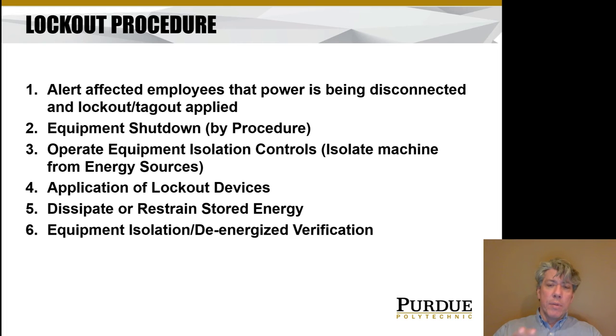There has to be a lockout procedure — they vary by company, but basically involve these minimum steps from the standard. Step one: alert affected employees that power is being disconnected and that lockout or tagout is going to be applied. Step two: shut down the equipment. Things like large power plants can't just be turned off with a flick of a switch — coal-fired or nuclear power plants take at least a day to get up to speed or shut all the way down. It's very important to shut down by procedure; for example, if you shut down an injection molding machine with plastic in the hopper, that plastic will solidify and getting the machine going again can be quite difficult.